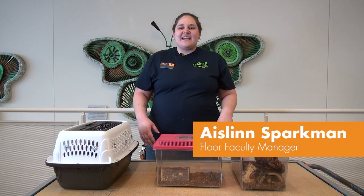Hello! Welcome to COSI. My name is Aislinn and today we're going to play one of my favorite games.